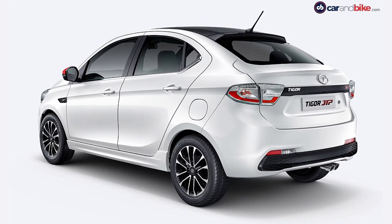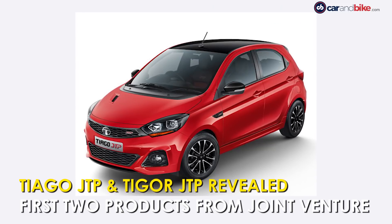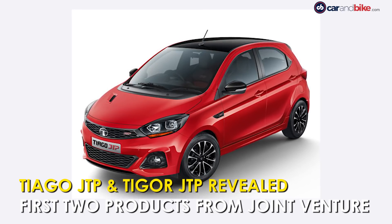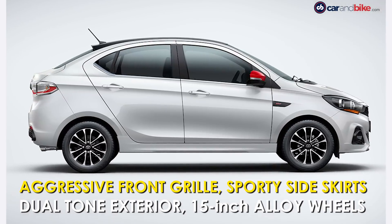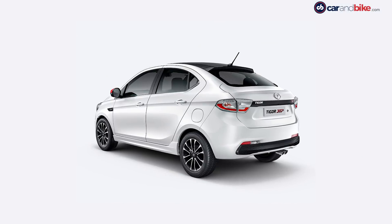The Tiago JTP and the Tigor JTP were finally revealed. These are the first products coming out of the joint venture between Tata Motors and JM Automotive's Private Limited. The cars get an aggressive front bumper with a large trapezoidal lower grille, dual chamber projector lamps with chrome rings, sporty side skirts, contrast-coloured outside mirrors, and a dual-tone exterior with a glossy black roof and rear spoiler.